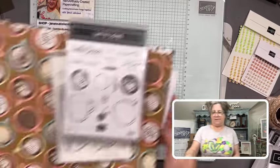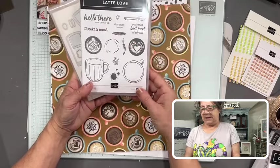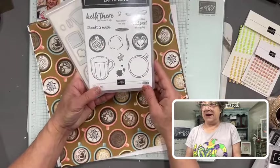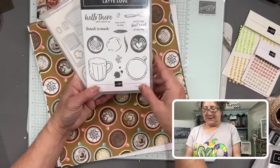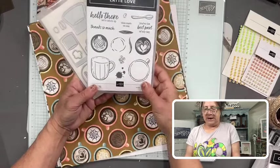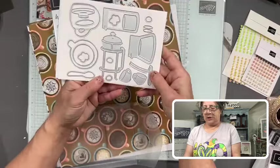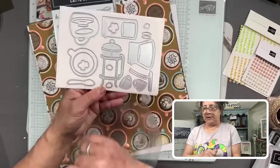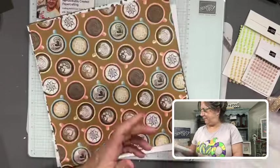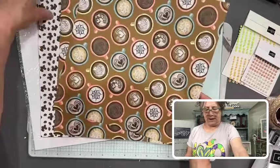Where are my coffee drinkers? We have the new Latte Love stamp set with greetings: 'Hello There,' 'Let's Catch Up,' 'Thanks So Much,' 'This One's on Me,' and 'You're the Best Part of My Day.' You've got fancy milk designs, coffee rings, a little spill, coffee beans, steam rising, and spoons — lots of great images. Then the dies let you cut many of those images, and you'll be able to create a coffee pot, a carafe, a little coffee thermos, and a French press — really fun elements to go along with Latte Love.